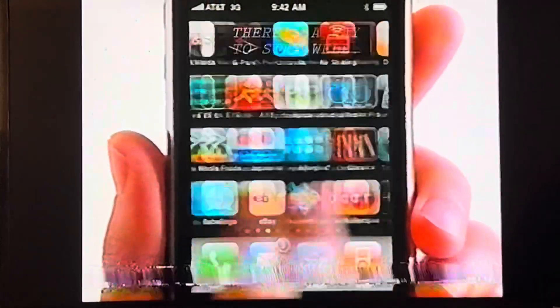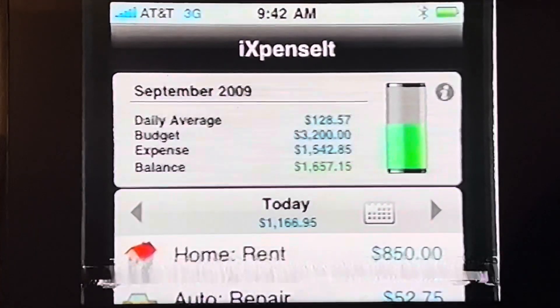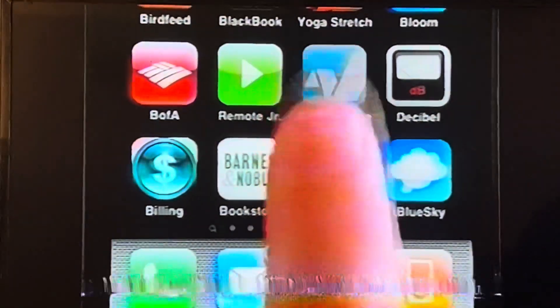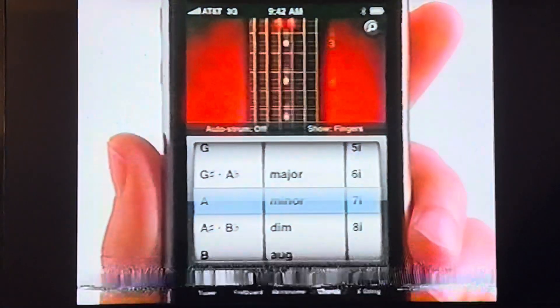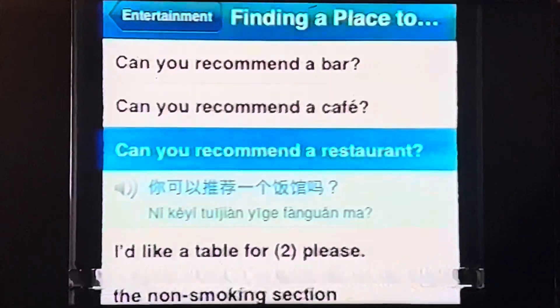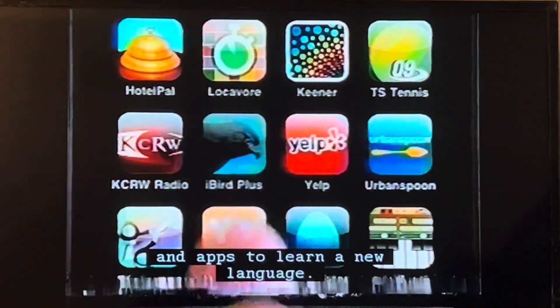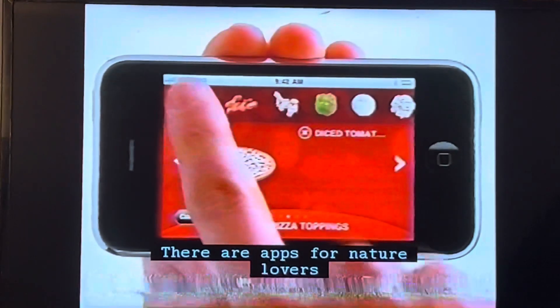The iPhone has all kinds of apps. There are apps for budgeting your money. There are apps for investing your money. Apps to learn a new chord, and apps to learn a new language. There are apps for nature lovers, pizza lovers, and thousands of others.